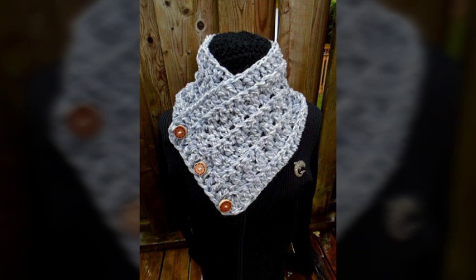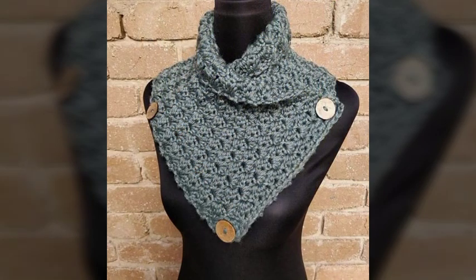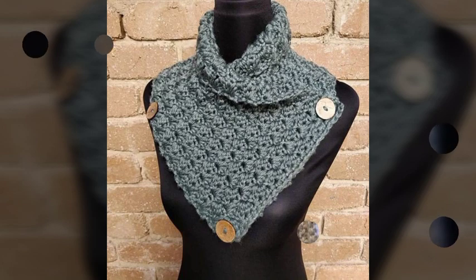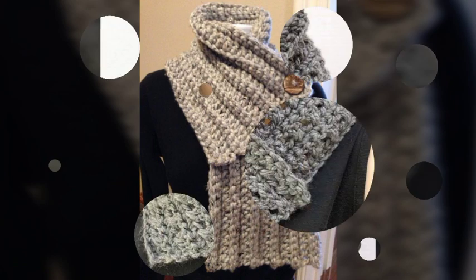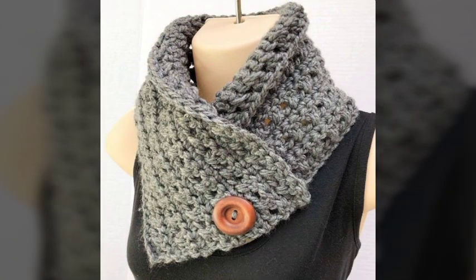Hope you guys really like this outstanding video and gorgeous designs of neck warmer. These designs are so good looking, so nice and outstanding. Hope you guys really like this video.